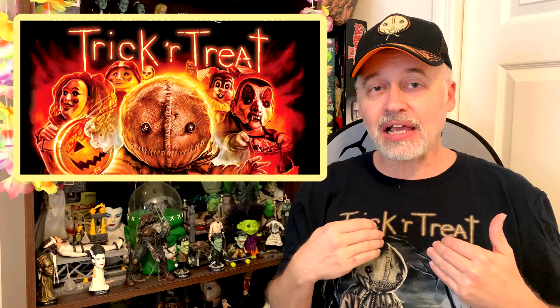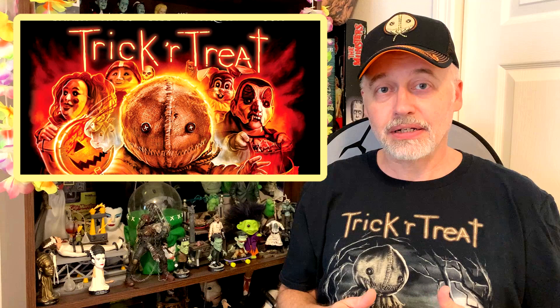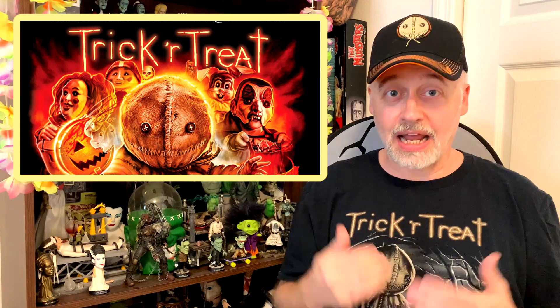If you are not familiar with Sam from Trick or Treat, where have you been? He's this adorable little character from the 2007 film Trick or Treat, which didn't get really pushed out anywhere until 2009 after a two-year delay because people were afraid of this movie — they say it's because of the killing of kids in the movie. I do not normally like horror anthologies, but Trick or Treat is a horror anthology that I actually like.